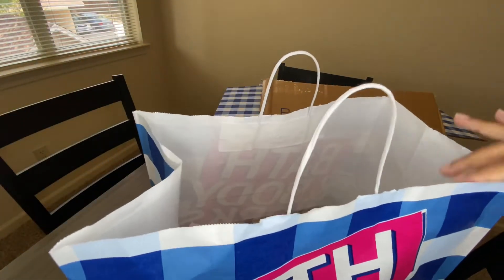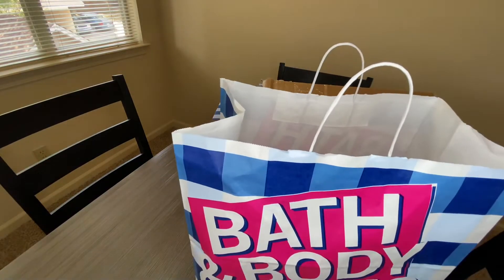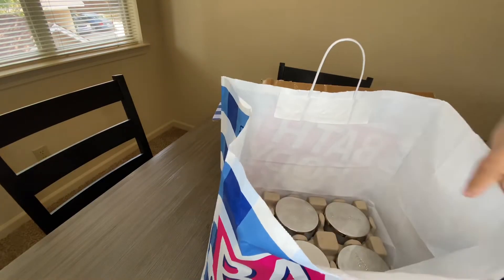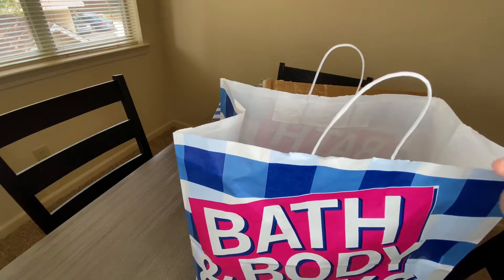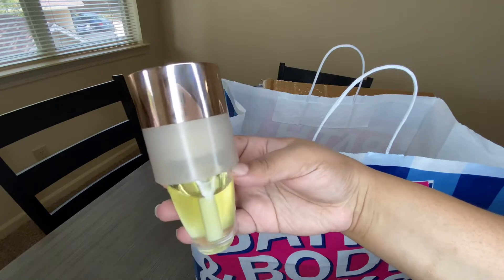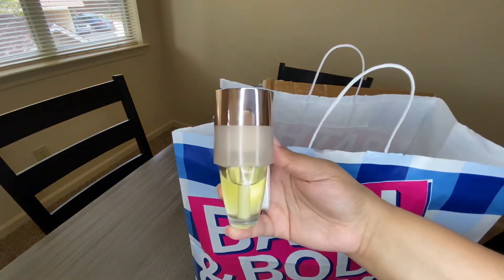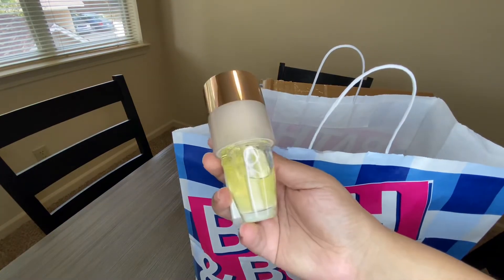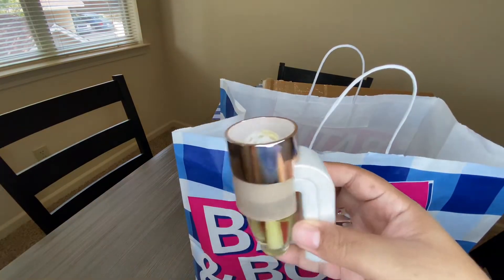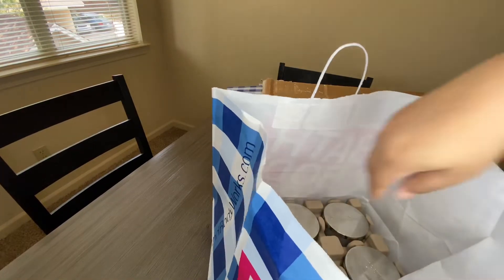The second purchase was in store — I went in for some candles when they were on sale and I spent $65. I got four candles and a wallflower. This is the Rose Gold Nightlight wallflower — it's a little smudgy but it's really cute. I'm using this one in my living room right now. I'll put it back in the wall since I just took it out to show you guys.